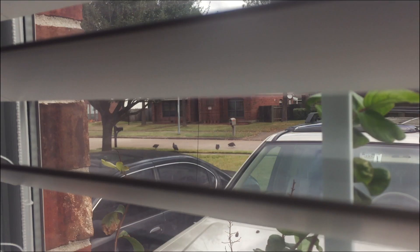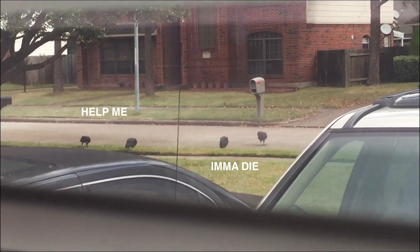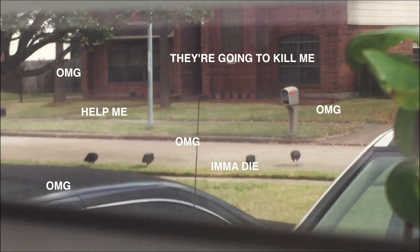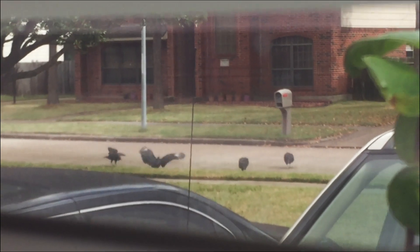I just woke up and I'm about to go grocery shopping at H-E-B, but then I looked outside the window and I don't know what these birds are, but they are gigantic — the camera does it no justice. I am kind of low-key scared to go outside because what if they fly and attack me.